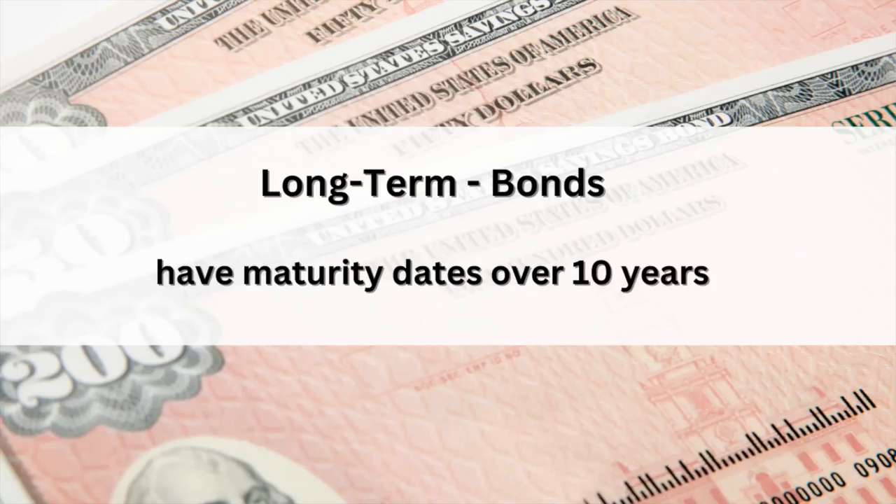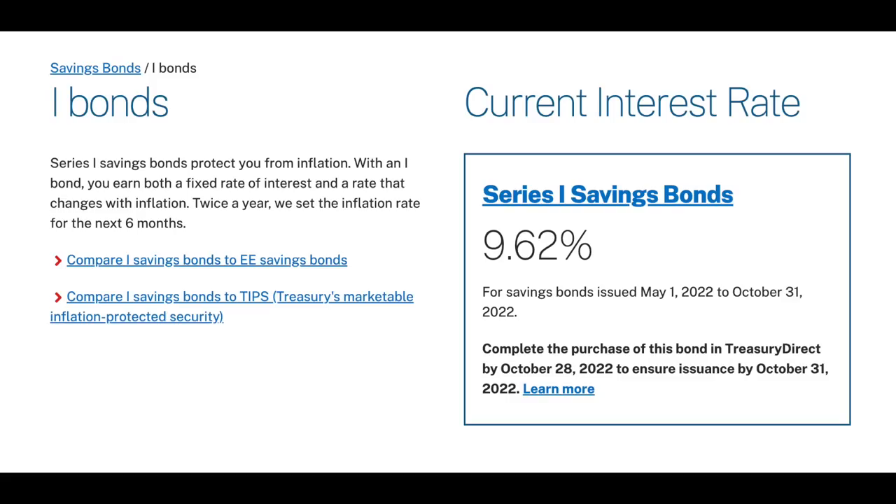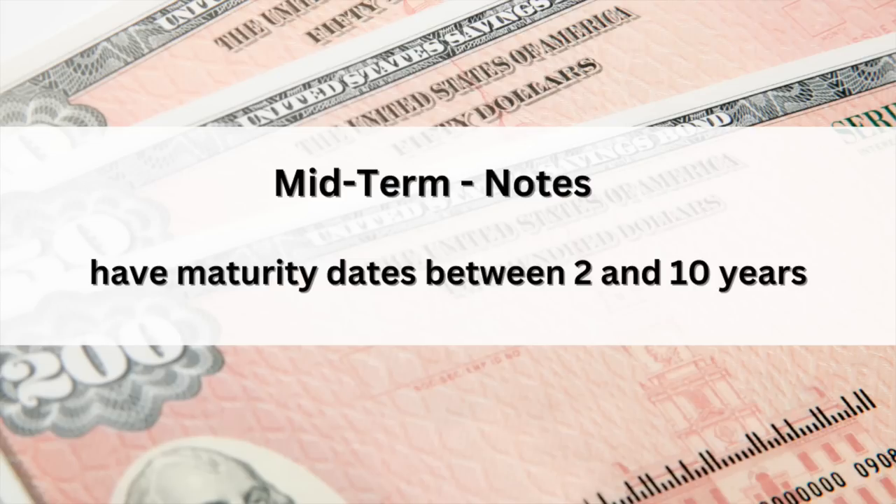The federal government issues several different types of debt instruments to investors. They have short-term, mid-term, and long-term. Long-term debts are known as bonds and have maturity dates of over 10 years. Perhaps after this year, you're very familiar with I-bonds, which are a long-term debt type with a maturity date of 30 years. I-bonds made headlines this past year when their interest rate hit over 9%. Mid-term securities have maturity dates somewhere between 2 and 10 years, and they're called notes. Then we have short-term securities — Treasury bills, or T-bills as the cool kids call them.